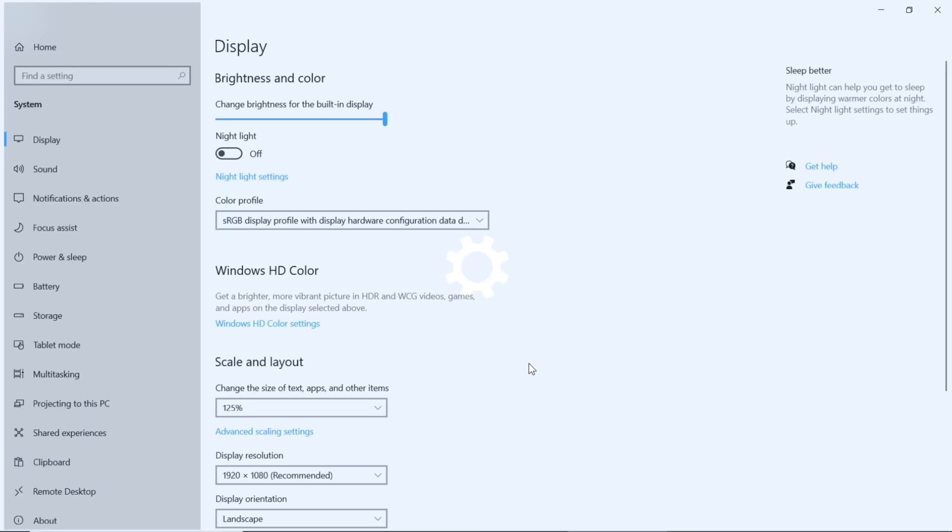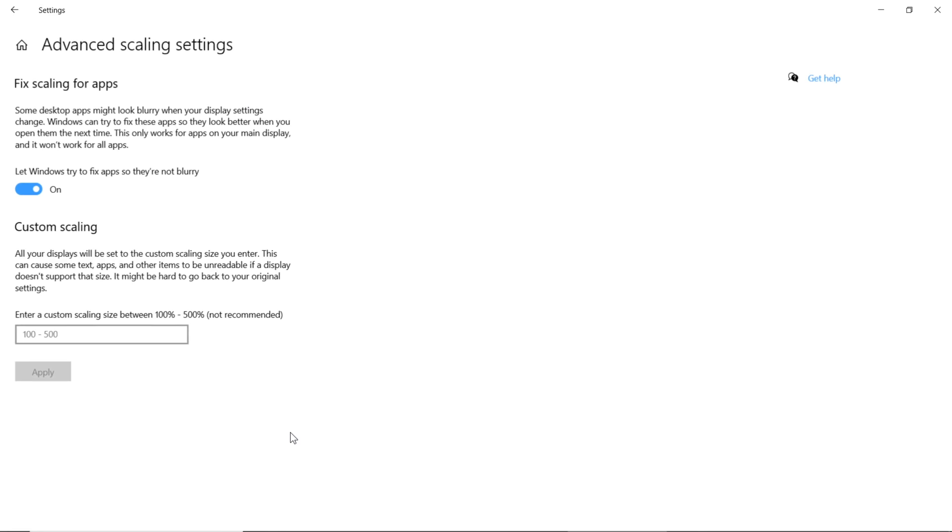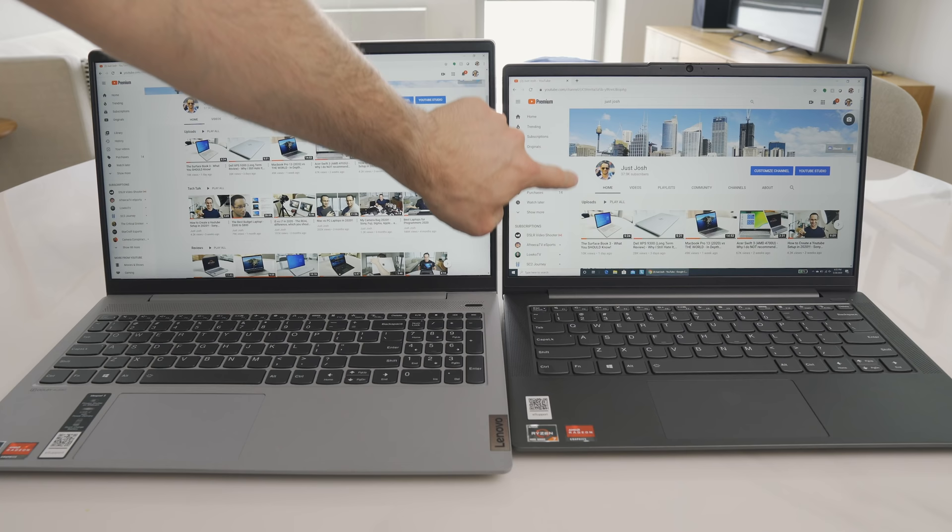In Windows, you can set a custom scaling — I personally set this laptop to 110%. This screen is not a touch screen, unlike the IdeaPad 515. I also detected no PWM flickering when lowering the brightness. There was a mild amount of backlight bleeding in my unit, but no dead pixels. Overall, this screen should be sufficient for office applications and coding, but I would avoid it for photo or video editing unless you simply can't spend more than $800.